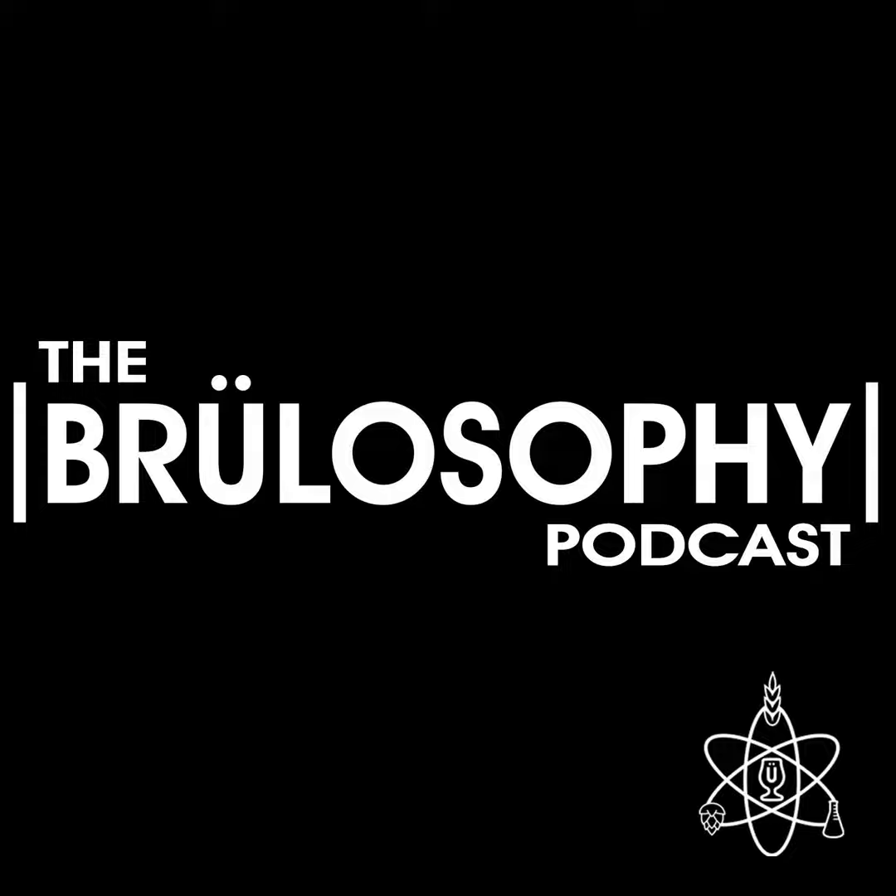Thanks for the feedback, Mad Dog. Hit me up with the brewery you work at and I'll try to swing by next time I'm in the Bay Area. If you have show feedback, you can send it to feedback@brewlosophy.com or drop us a note on social media.